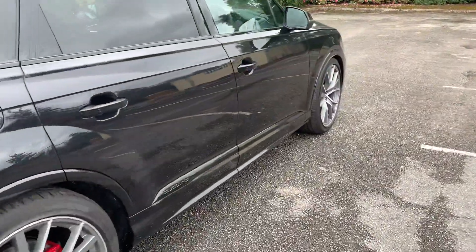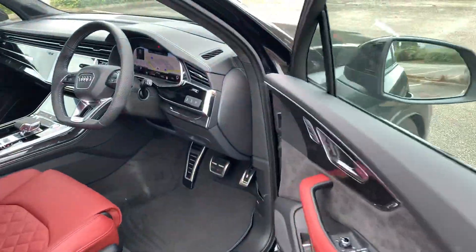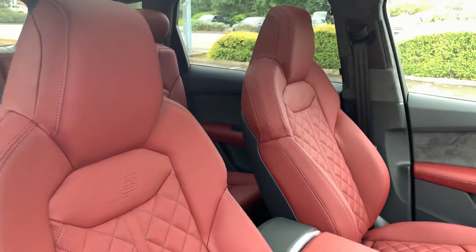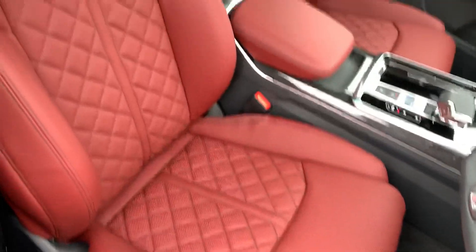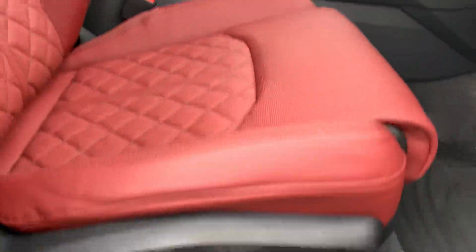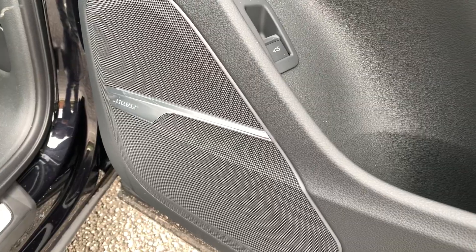Let's take a quick look inside the vehicle. Inside are the stunning red leather interior and the front sports seats. The two front seats are heated and also laterally adjustable. It also comes with the massage function as well.